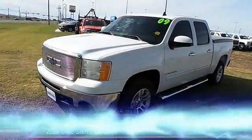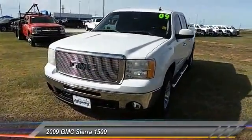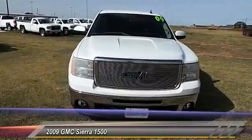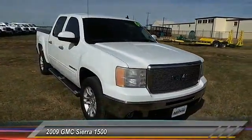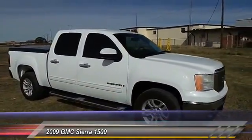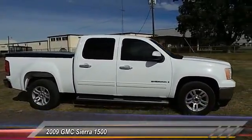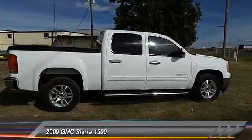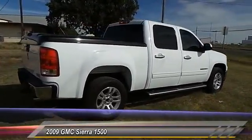The 2009 Sierra 1500 offers a five-star frontal and side crash test rating, and a combination of mechanics and aerodynamics that give it better conventional V8 fuel economy than any competitor. The Sierra 1500 comes standard with a Vortex 6.2-liter and 5.3-liter V8 engine and an electronically controlled six-speed automatic transmission that combines high max hauling capability with precise control.